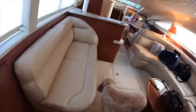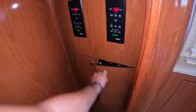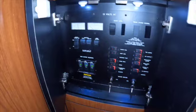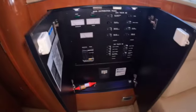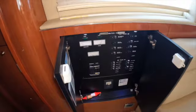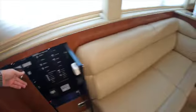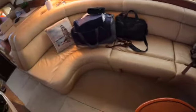The boat does have two ACs out here. With all the ACs on this boat, this thing still does not cool down very well. But we'll see tomorrow what they say.